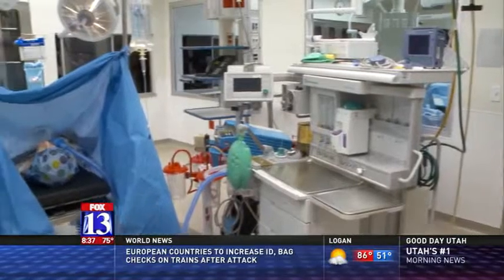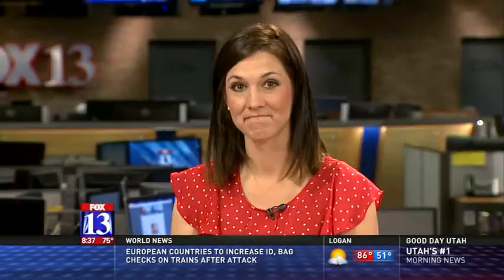Max Roth, Fox 13 News, Utah. It's really neat. That 10,000 square foot facility is based at LDS Hospital, but doctors, nurses, and anyone who cares for patients at all 22 IMC hospitals will be able to train there.